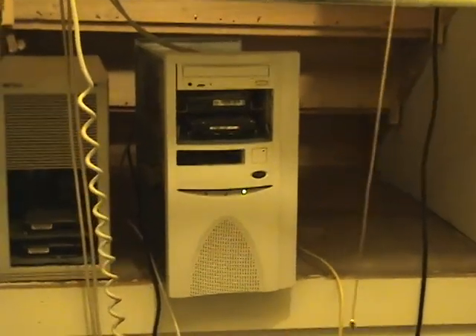And behind me you can hear the server closet. There's Goofy, as it's called. It's not too much to look at inside anymore — it used to be quite a spectacle. A few hard drives sitting up there.